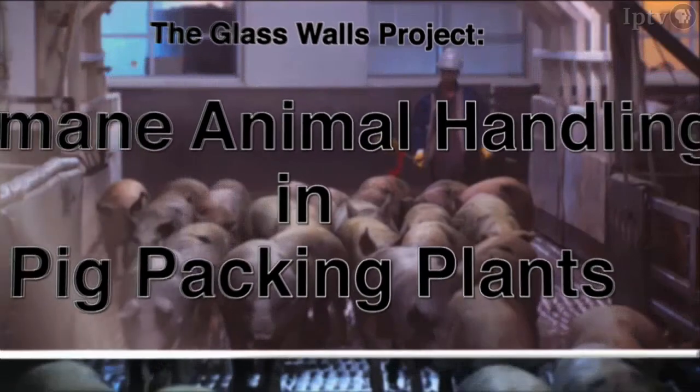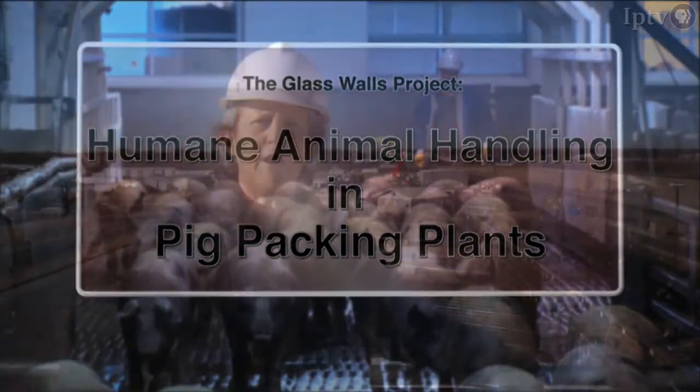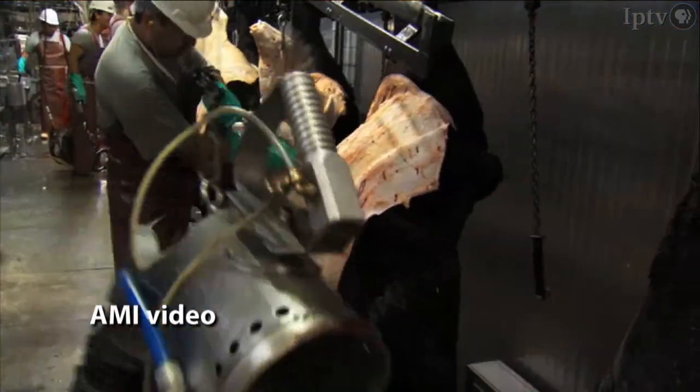In the interest of transparency, Grandin is working with the American Meat Institute to take the mystery out of what happens inside a packing plant.